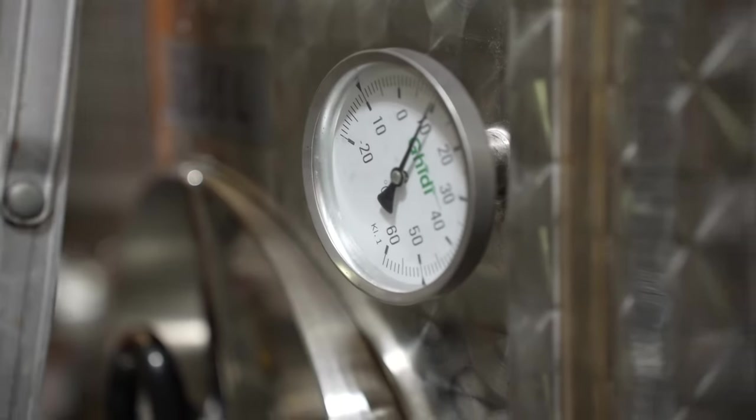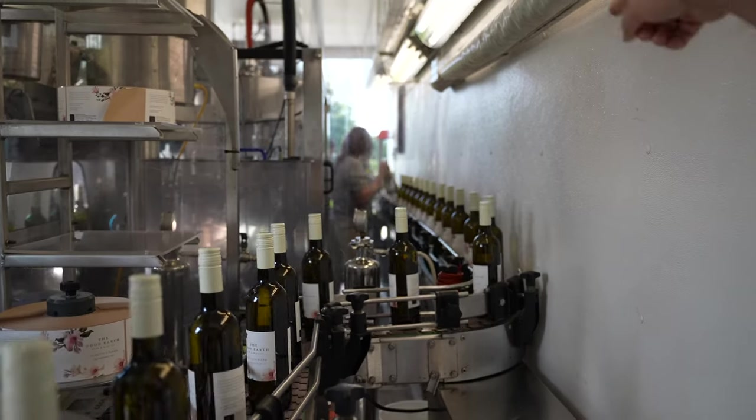Today we're getting ready for bottling tomorrow. We're doing our last filtration on a bunch of wines. Currently, right behind me, we've got our 2022 Rosé going through the filtration process. This is the very last polishing filtration right before bottling tomorrow.